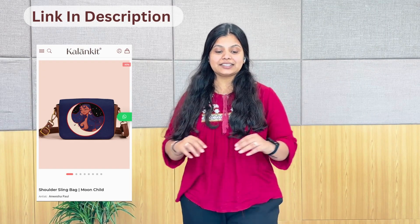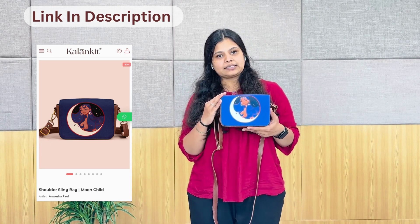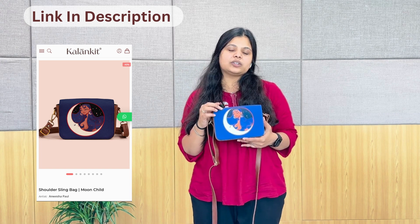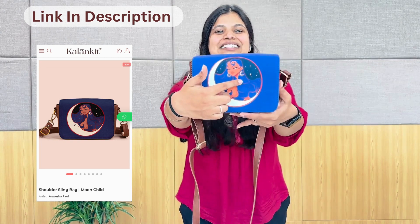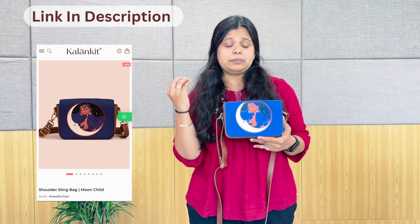Let's talk about our third product. This is the third product which we call a rectangle box sling bag. The artist named this artwork 'The Moon's Child.' How gracefully we have made this artwork, where we have a perfect combination of colors. Plus, we have a small Indian culture touch — these jhumkas. Look at this artwork — calmness, neatness — all things we can depict.